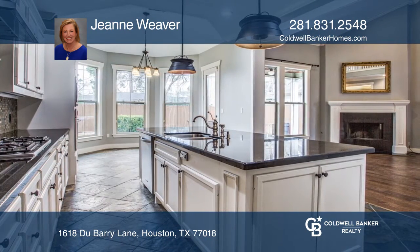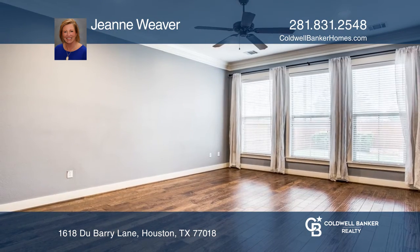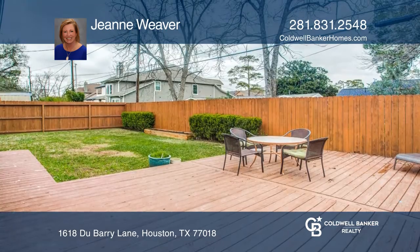The heart of the home, the chef's kitchen, has granite counters, slate floors, island with sink, walk-in pantry, wall oven, beverage chiller, wine rack, and so much more.